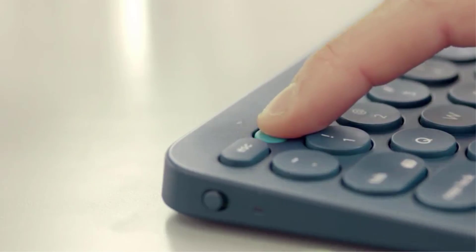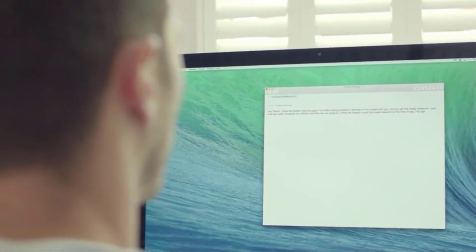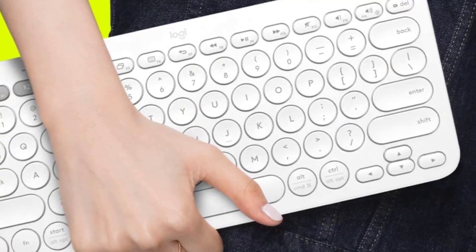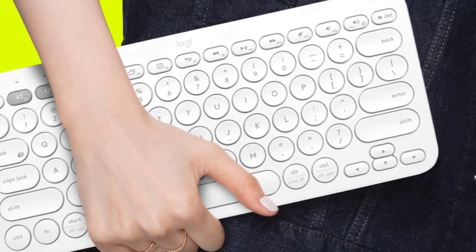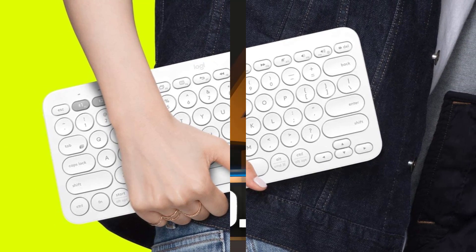However, if you need a numpad for data entry tasks and want a full-size option that won't break the bank, the Logitech K360 has you covered. Though it's not as easy to transport as the K380 and doesn't feel as well built, it still offers a good user experience for its low price point.